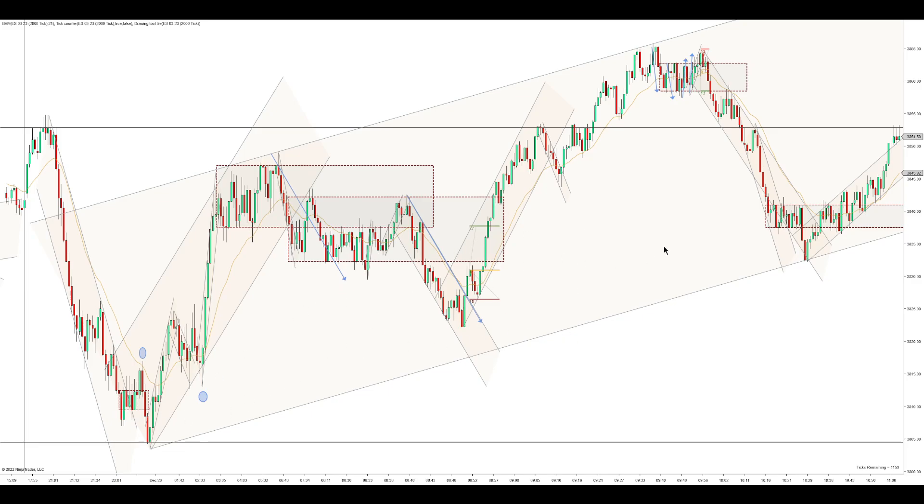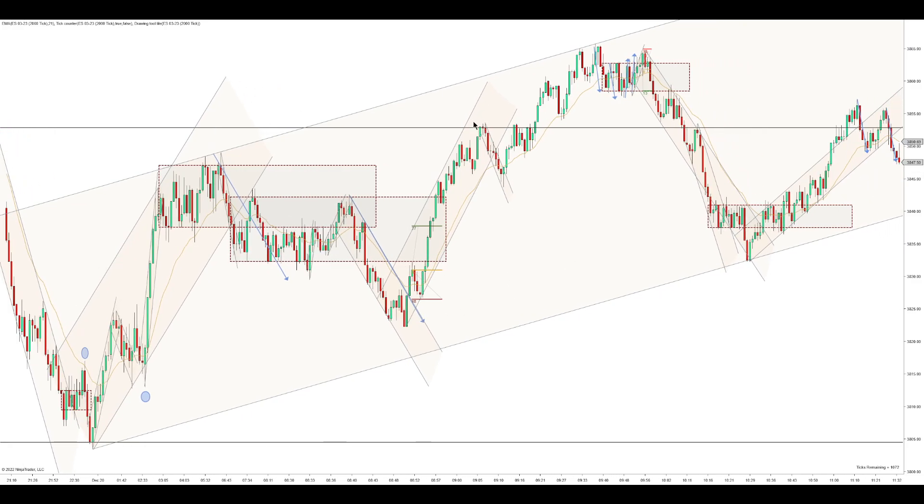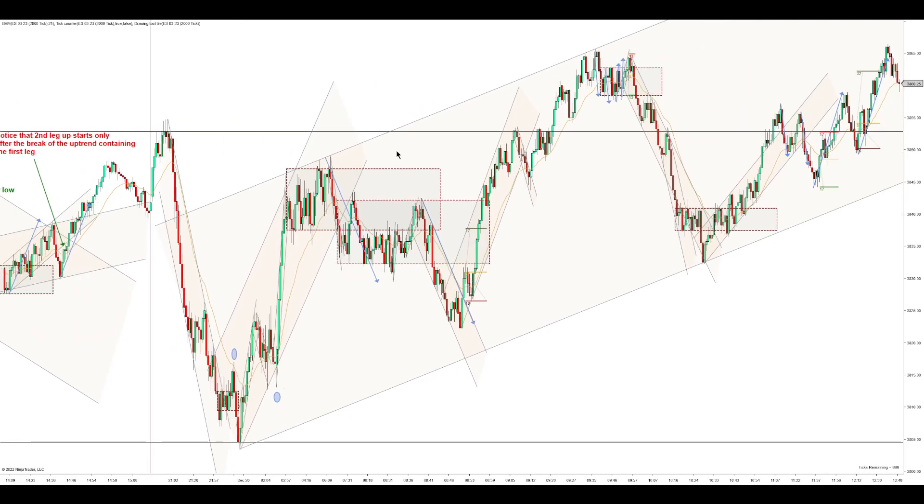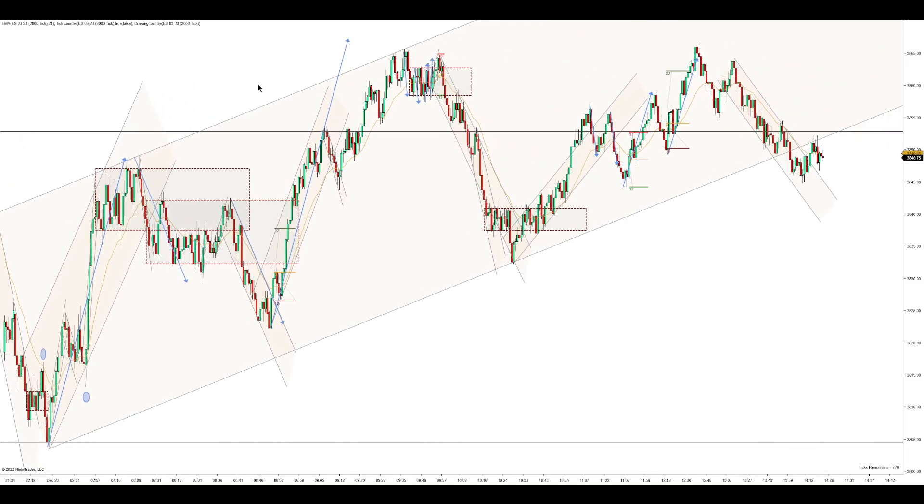I did like that, and we push higher. We eventually reach the overnight highs again — I didn't find a good trade off of it, but we do bounce off of it. This uptrend gets a break, so now you can look at these two legs up here, and I'll draw them out here.